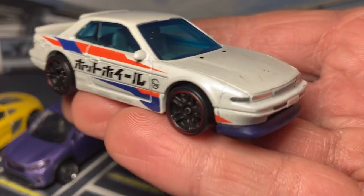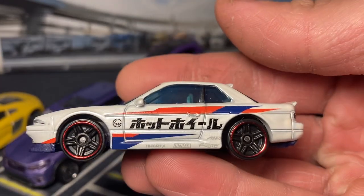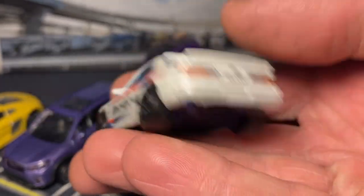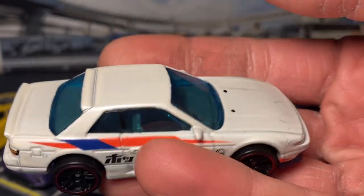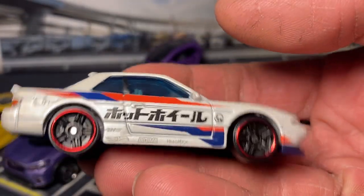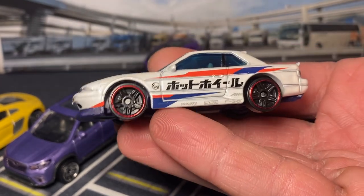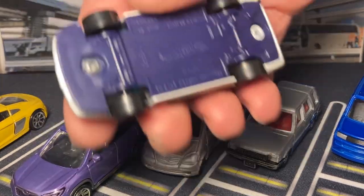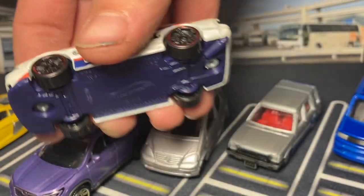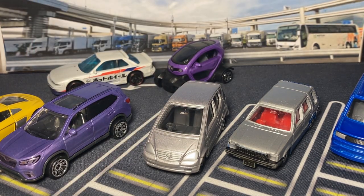Here we have the Hot Wheels Nissan Silvia from the Nissan pack - I guess he decided he didn't want to keep this one. This is a livery graphic actually. He painted the front end decals blue, and blue windows - I don't know why they chose blue windows but okay. Then you got 'Hot Wheels' down the side in Japanese. Definitely a very 90s drift livery vibe they wanted to go with, and I really like how it turned out. Oh - the base is an interesting color, it's like a purple. I don't think I've ever really seen a purple base from Hot Wheels, especially on a licensed model.